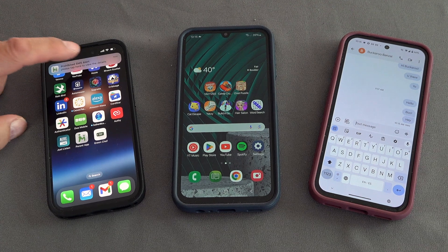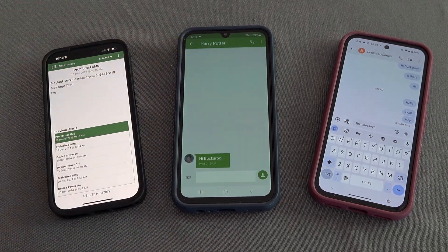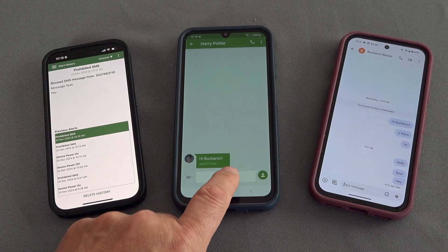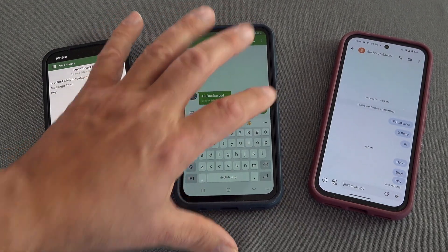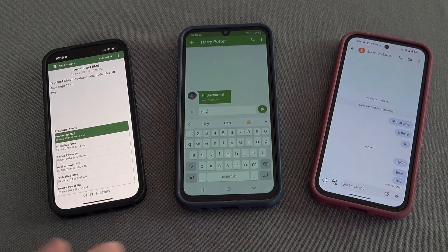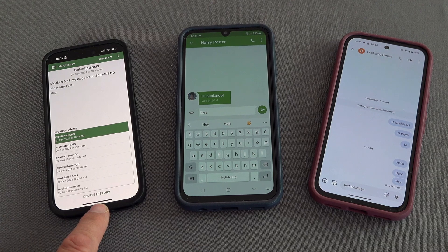The child phone doesn't get a notification, but the parent phone does. It says 'prohibited SMS alert — please tap here to view details.' It not only shows me the blocked number, but also the actual message text. Meanwhile, on the child phone, going into messages, you can see the very first message before I blocked it says 'hi buckaroo,' and all these other messages look like they were delivered, but they weren't. Now let's have our child try to send a message to this person — it doesn't send. This is blocked from communicating with this person. They think something's not working — they never get a message, any message they send never makes it through, and the parent phone gets the notification. This is exactly what you want.